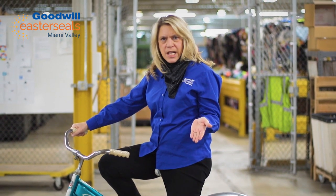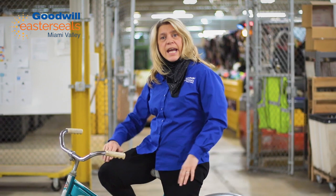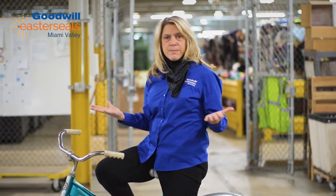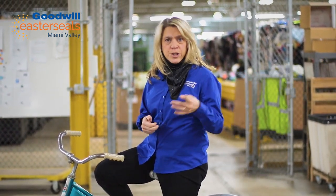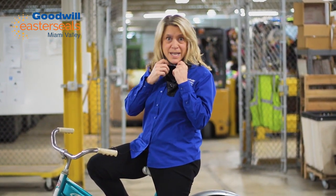Get on shopgoodwill.com and bid, bid, bid — because for every revenue dollar, 86 cents goes back to programs that help persons in your community who are facing challenges for job readiness, developmental disabilities, you name it. It helps your community. So get on there and bid.